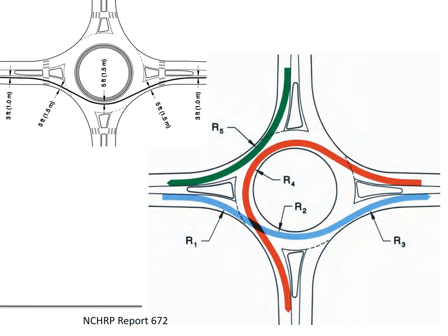The centerline of the vehicle path is drawn with the following distances: five feet from a concrete curb, five feet from a roadway centerline, and three feet from a painted edge line. This gives us movements R1 through R5, representing the different radii vehicles could travel through the roundabout, and is the focus of maintaining that 25 miles per hour or under design speed for a single-lane roundabout.